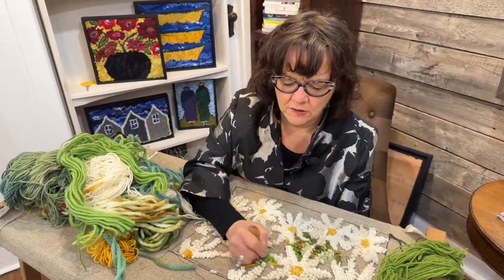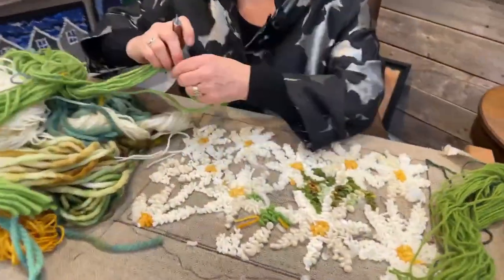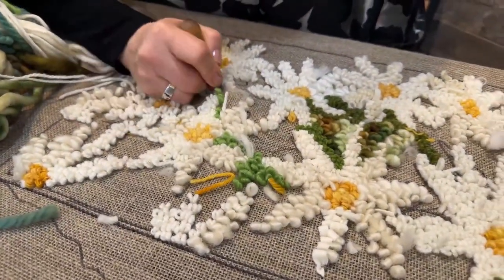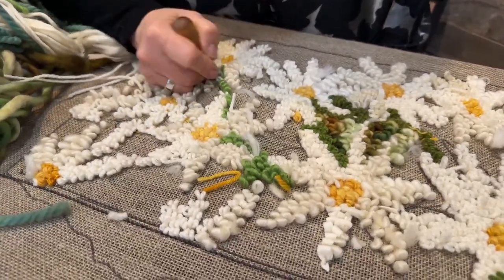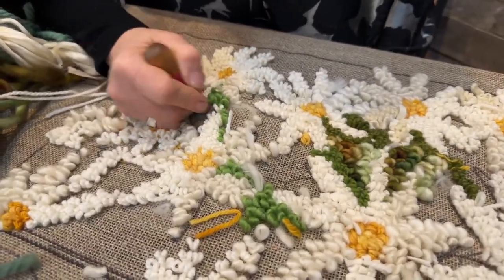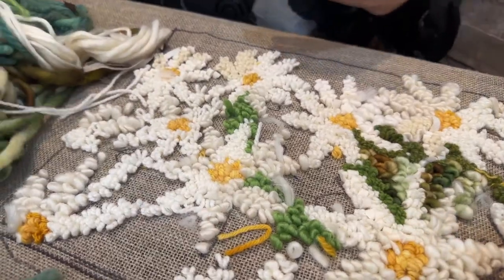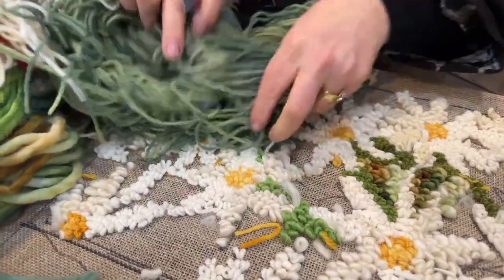I love this green from our New Zealand collection. When you're doing daisies, one important thing is to use some really fresh greens — maybe a bit of lime — because it really makes the white look good and says spring. Colors say certain things. This color doesn't really say spring, but I'm going to use it in here anyway.